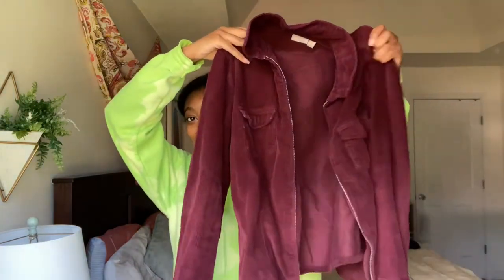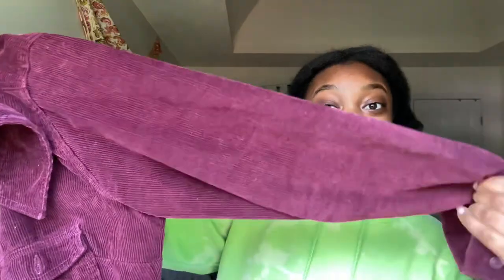The next thing I thrifted is this corduroy zip-up jacket — it's such a fun find. It's a maroon color with buttons and a zip, and it only lacks pockets. I got it for about $4 and it's literally my favorite jacket. It goes with so much and feels very fall.